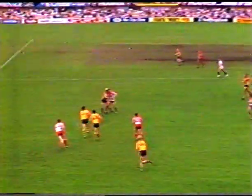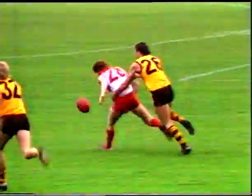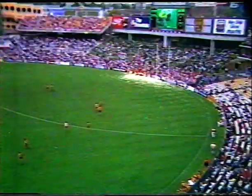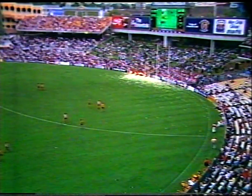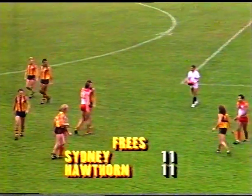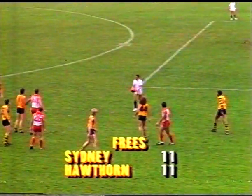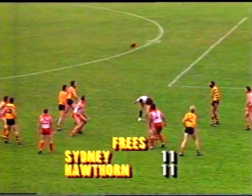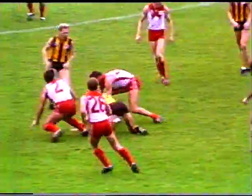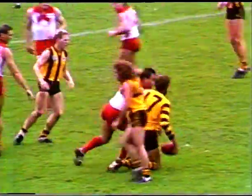60 metres from the Swans' goal. The locals feel they should have got a free kick out of that — they're showing they're learning the supporting caper, they know when to boo. As one of the umpires told us a few weeks ago, he's never heard a noise like at this Sydney ground. Here's a free kick to Williams.